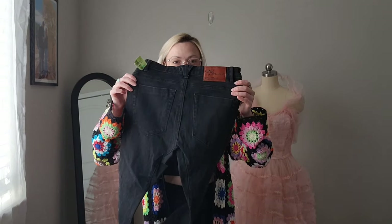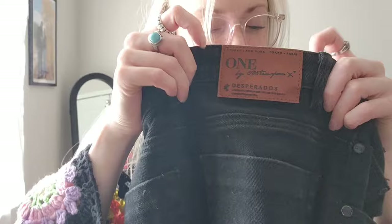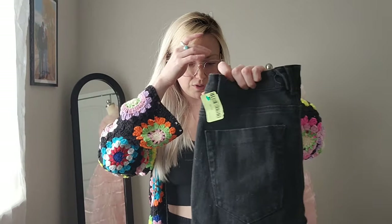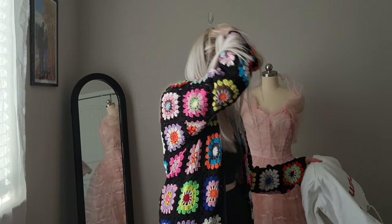And these One Teaspoon jeans — they're the Desperados, and they're black. Unfortunately, they're skinny, but maybe I will send these into ThredUp. They are size 24 — this is how I know the style, the Desperados. These might be going to ThredUp just because they're skinny.